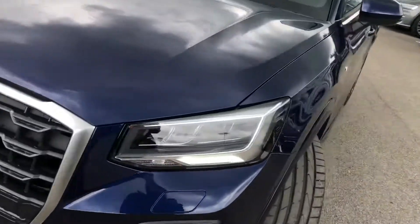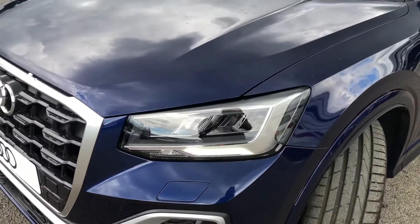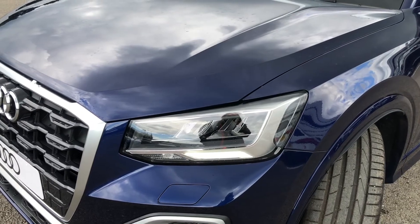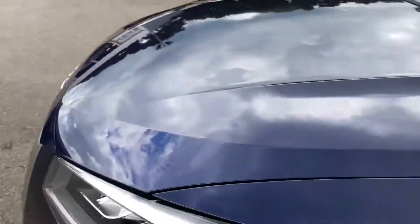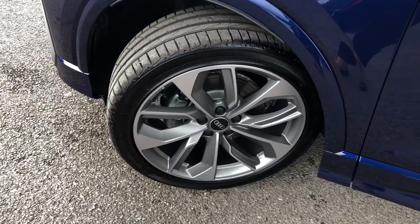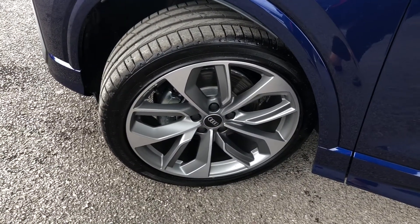This car comes with LED headlights as well as LED rear lights, which really brighten up those road conditions for the driver. Moving around the vehicle, it does come with 18-inch 5-segment spoke design alloy wheels in a lovely silver, which really do make the car look nice and sporty.